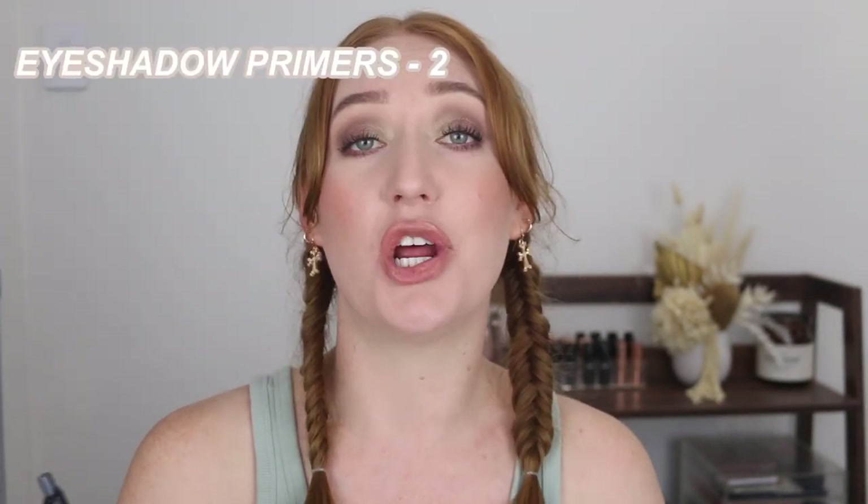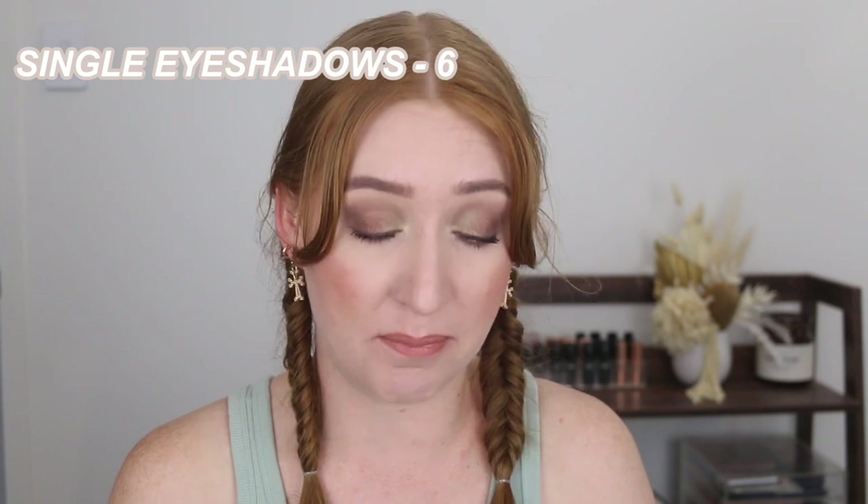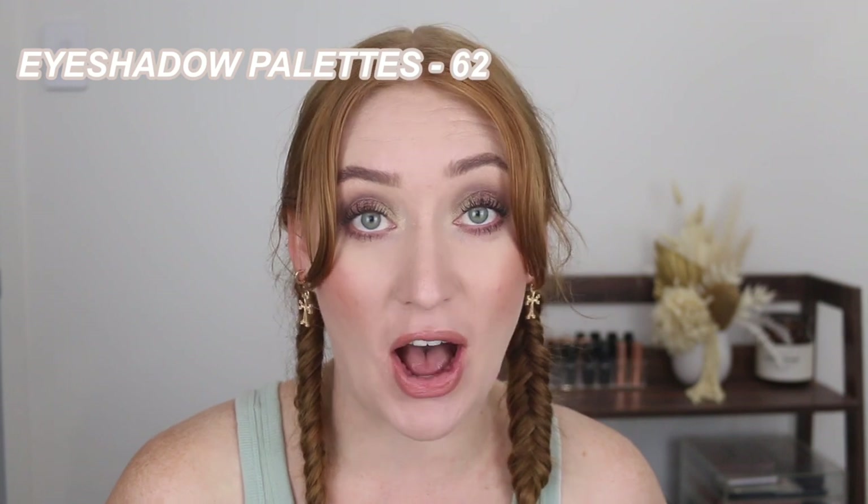Eyeshadows — okay. I was not expecting this. Eyeshadow primers, I have two. Single eyeshadows, a mix of cream and powder, I have six. Loose glitters, I have 10, and liquid glitters I have 13. Eyeshadow palettes — I had to go over this three times because I was like, this can't be right. But I have 62 eyeshadow palettes. I think we found the area we need to declutter first.